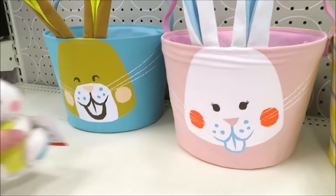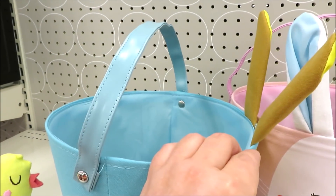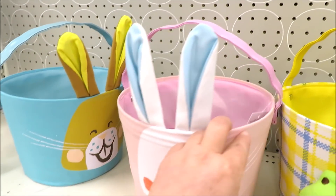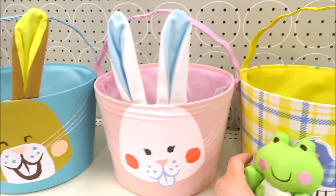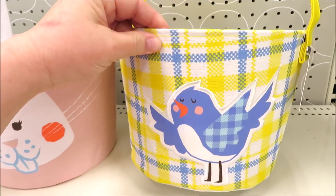They're also doing some fabric covered baskets. I want to point out their handles because from some angles — I don't know if it was intentional — it almost looks like rick rack. They come in brown bunny on blue, white bunny on pink, and then a little plaid blue and yellow with a blue bird.